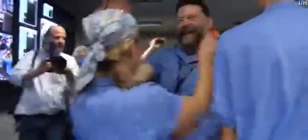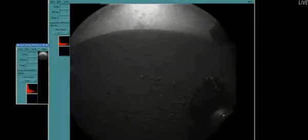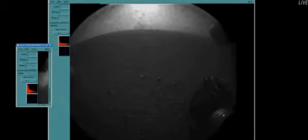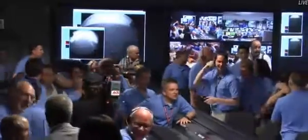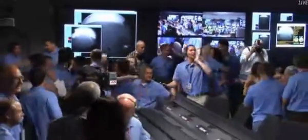That is one of Curiosity's rover wheels on the surface of Mars. Now we have another image coming down — yes, this is a view looking the other direction. It's still being processed. This is another thumbnail image. That's the shadow of the Curiosity rover on the surface of Mars.